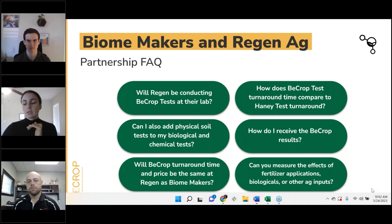Thanks everybody for being here. We had a ton more questions — we'll download them and get back to you in the next couple of days. We really appreciate your participation. Thanks again for joining another Biomakers webinar. Thank you, everybody. We'll see you at the next one.